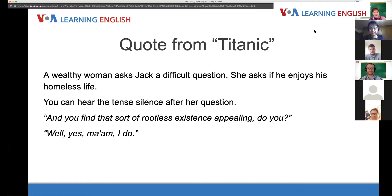In this scene, the woman finds out that Jack has no stable home — he's just traveling around. He was in Europe and is going to America. He won his ticket in a card game to cross the Atlantic on the Titanic. She says, 'And you find that sort of rootless existence appealing, do you?' And Jack answers, 'Well, yes, ma'am, I do.'